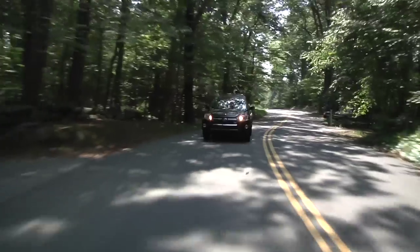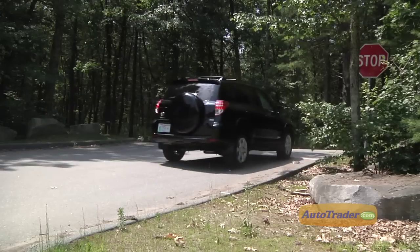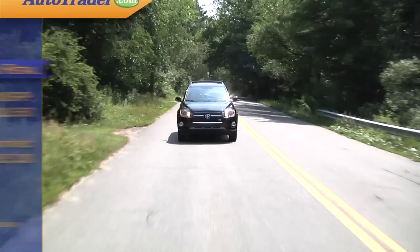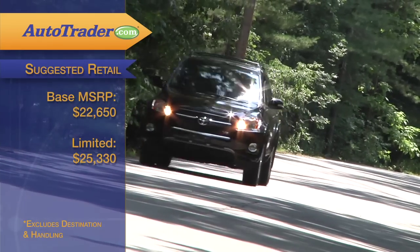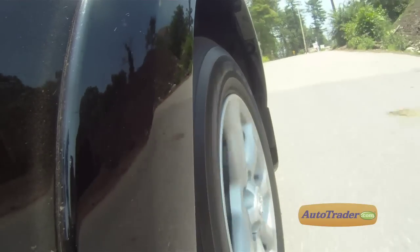The RAV4's safety equipment includes stability control, six airbags, and four-wheel ABS. The IIHS gave the RAV4 its highest rating of 'good' in its battery of crash tests. The base price for the RAV4 is $22,650, while a limited model will start at just over $25,000, and those prices include Toyota's five-year, 60,000-mile powertrain warranty.